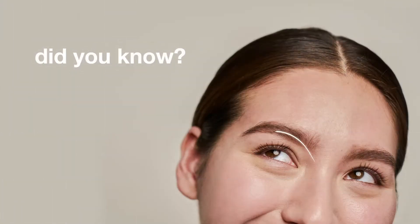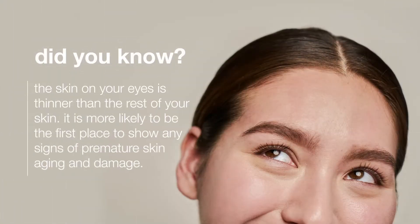Did you know the skin around your eyes is thinner and more delicate than the rest of your face? Which means it is more likely to be the first place to show signs of premature skin aging and damage caused by environmental assaults. Therefore, eye treatment products are always an important step in any home care regimen.